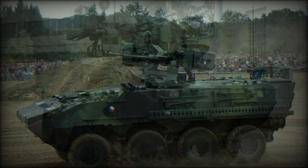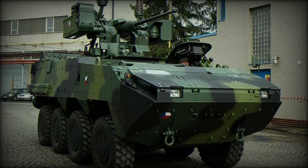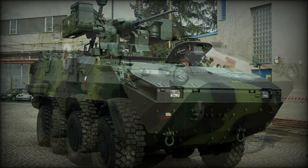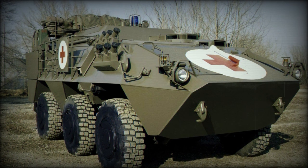Steel armor of this vehicle protects against 7.62 mm armor-piercing rounds. Optional add-on armor provides protection against 14.5 mm armor-piercing projectiles. Spall liners and improved mine protection are offered as an option.